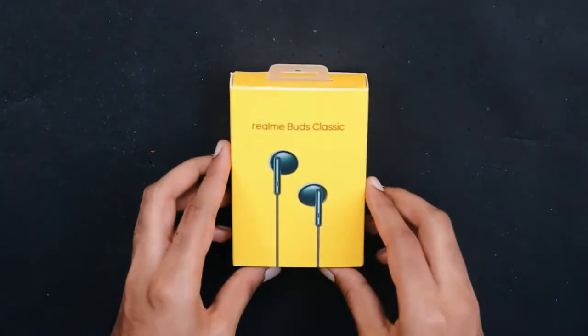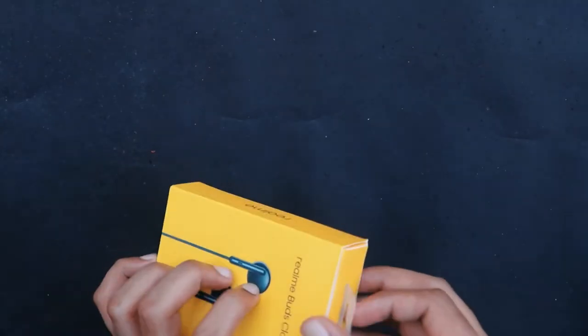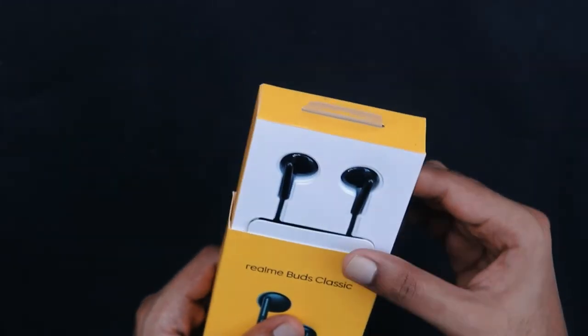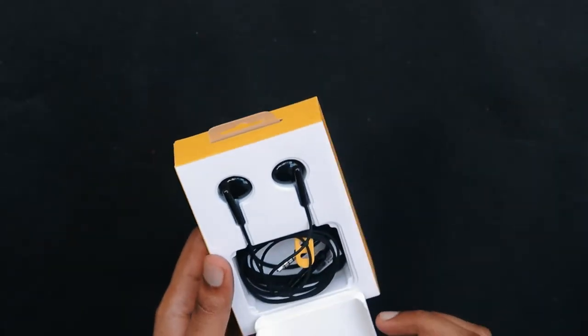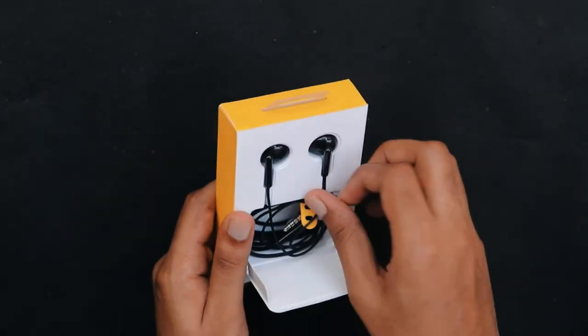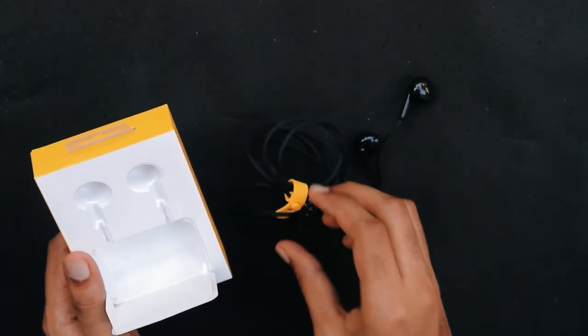Now let's move to the Realme. Realme has a simple and clean box. Inside the box, you get just the earphone. It comes with a 14.2mm audio driver and also has a built-in cable organizer. It is an on-ear style earphone, starts at Rs 399, and is made in China.